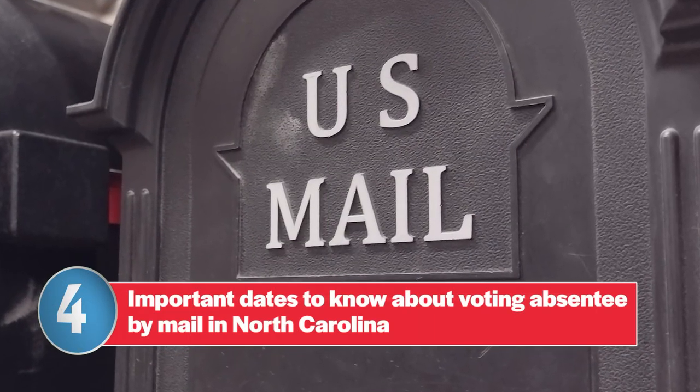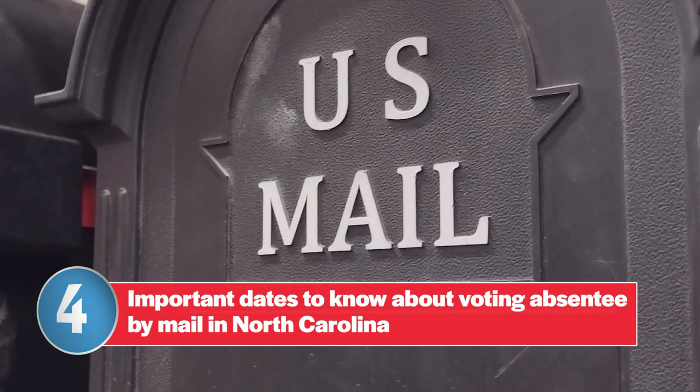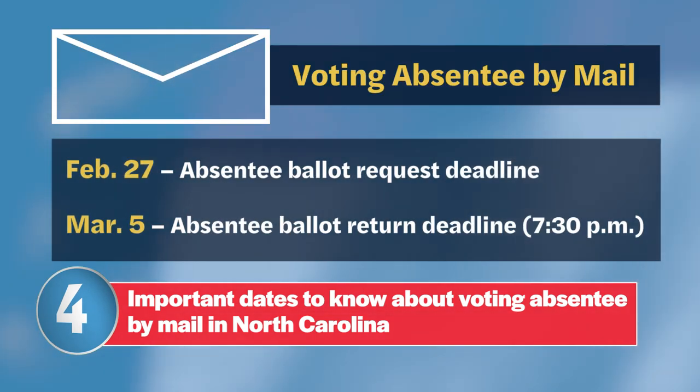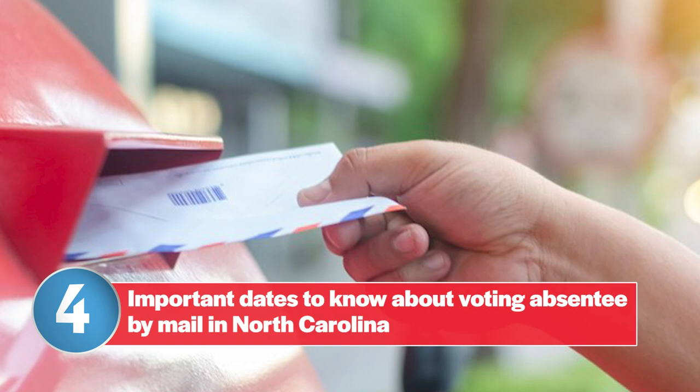Number four: if you want to vote absentee by mail this primary election, you can request an absentee ballot right now from your county board of elections. The deadline to request an absentee ballot is February 27th. Completed absentee ballots must be received by county boards of elections no later than 7:30 p.m. on March 5th primary election day. If you're voting by mail, it's a good idea to mail back your completed absentee ballot as soon as possible in case there are delays in mail delivery.